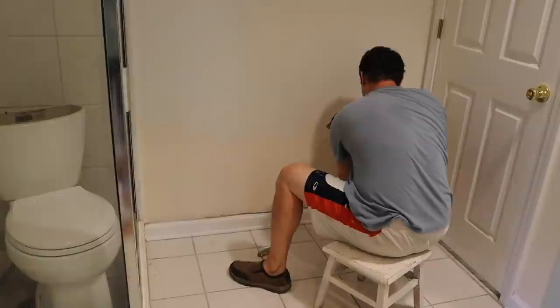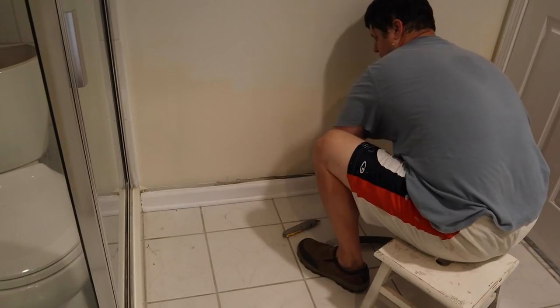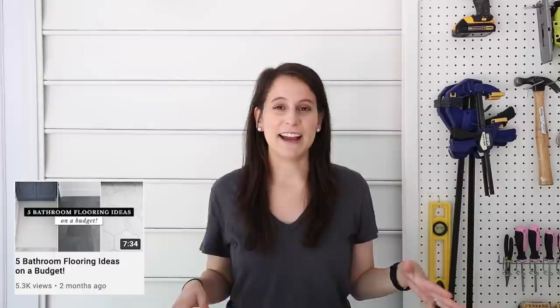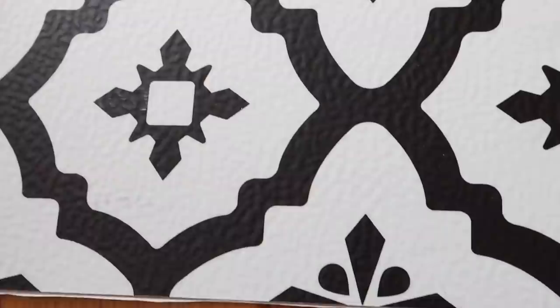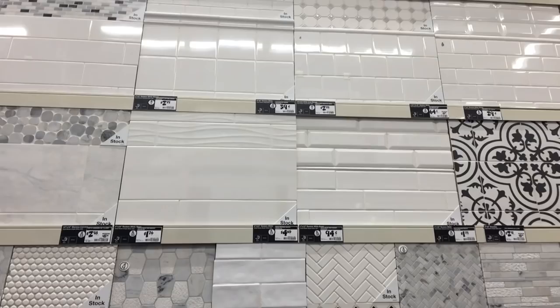Brandon also removed our builder grade baseboards. We're going to be replacing them with a taller baseboard for a more custom look. I've had the hardest time figuring out what flooring to use — I considered a bunch of different options and recently shared a video on five different bathroom flooring options. I really wanted to save time and money with peel and stick tile, however after receiving samples the quality just wasn't what I wanted, so I decided that going with a ceramic tile would be the best option because ultimately it's going to be really long-lasting and durable.